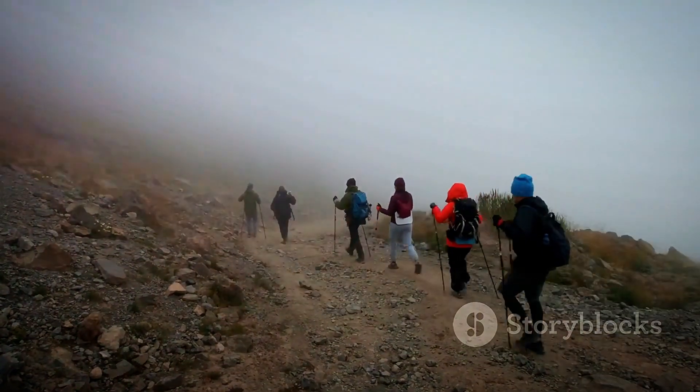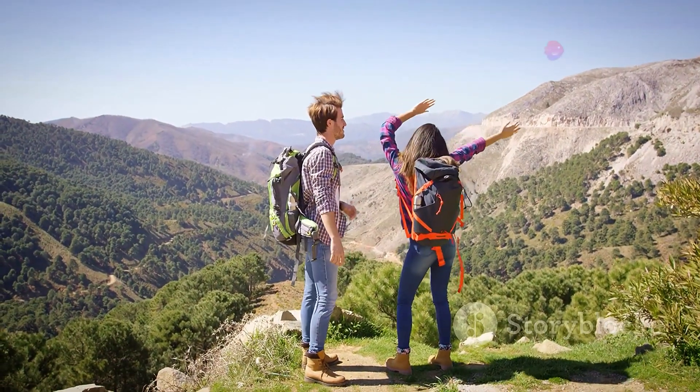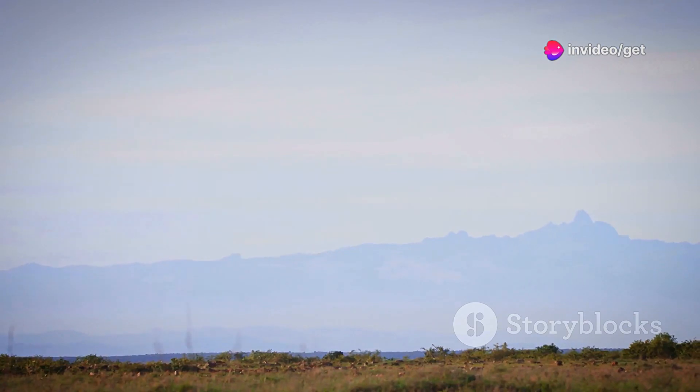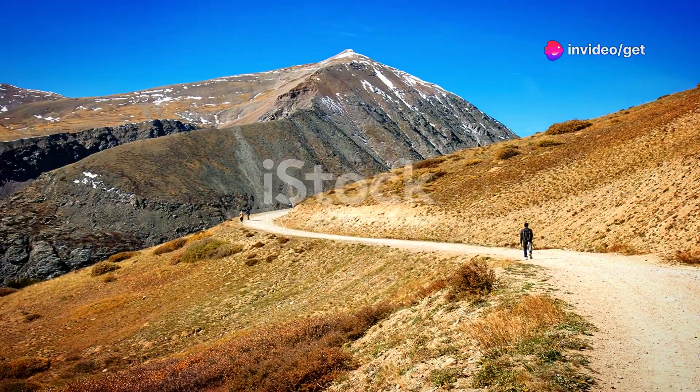For those seeking a challenge, the trek to the summit of Wagaglai Peak, the highest point on Mount Elgon, is a rewarding experience. Mount Elgon is a place of natural beauty and adventure, a hidden gem waiting to be explored.